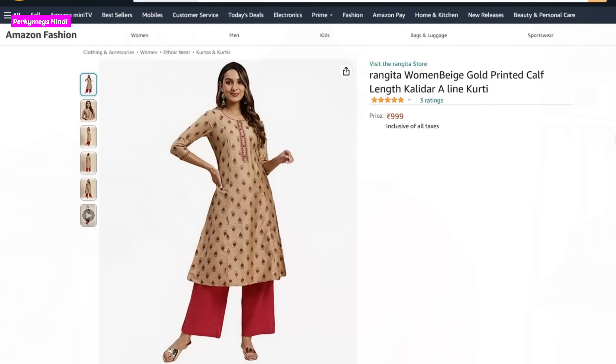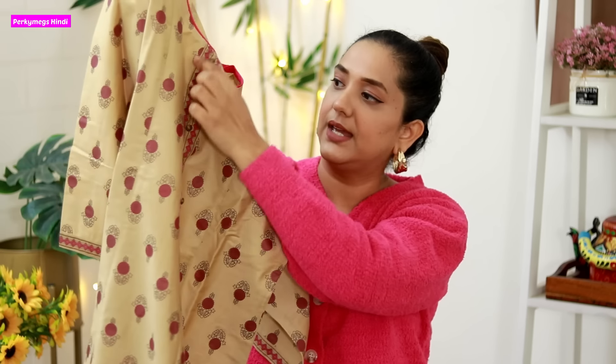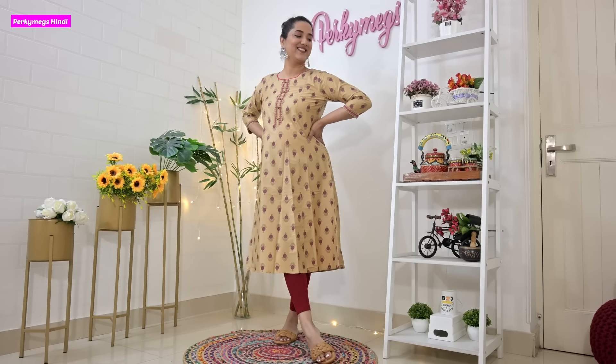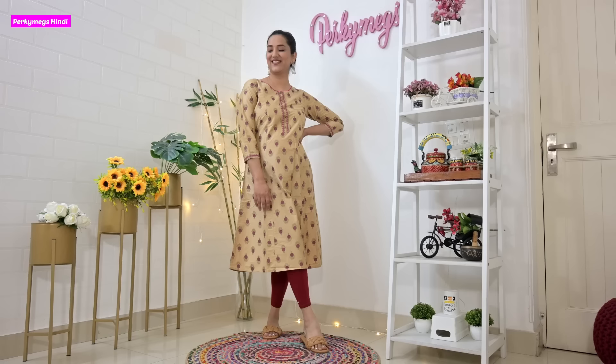Now the last kurti — it is a gold base kurti. This is Rangita Women Beige Gold Printed Calf Length Kalidar A-Line Kurti, and its price is 999 rupees. It has a gold base with a pink floral design, a button-down neck, and the back has the same print. It is an A-line shape. You can pair it with pink leggings, maroon, or gold pants — there are many ways to style it. You can also pair it with a pink palazzo. It is good for light occasions and light festivals, and with accessories you can take it from day to night.